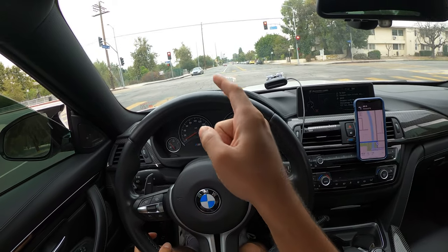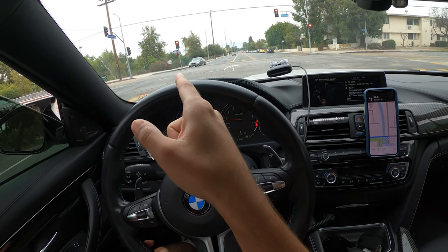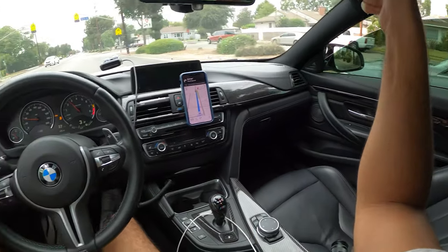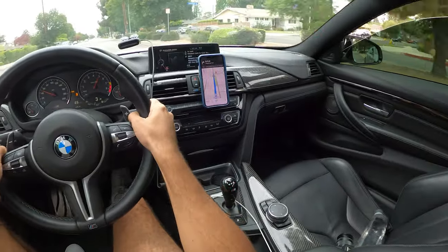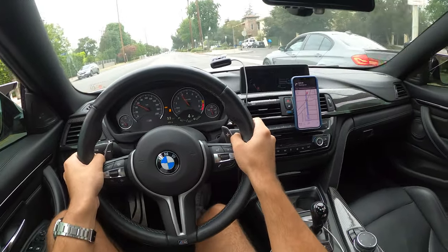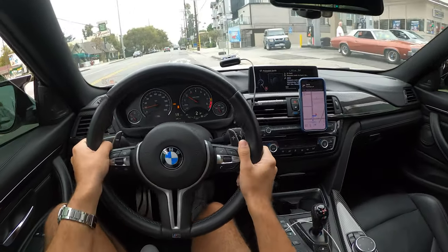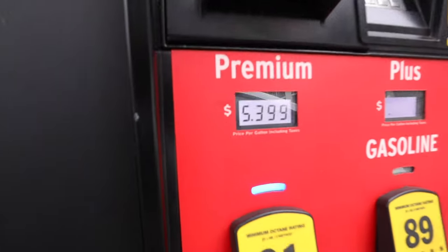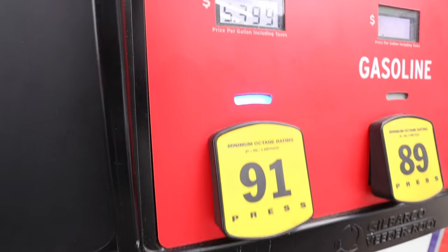We're on the road already and there's another F80 - looks like a Nardo gray, kind of like lime rock gray. The gas is finally coming down here in California - rep 5.4 at this gas station.